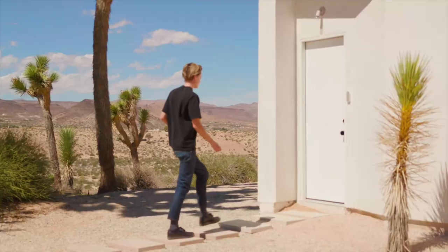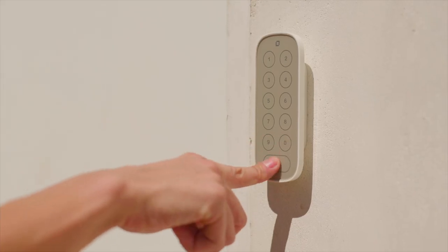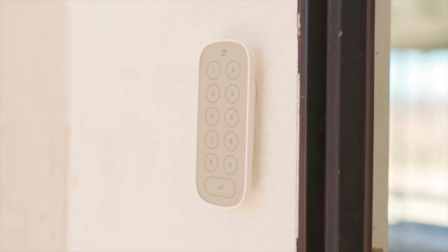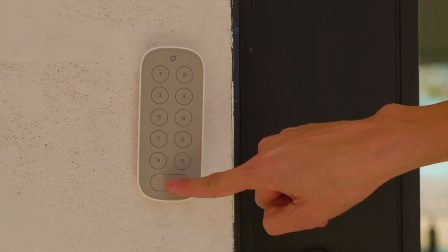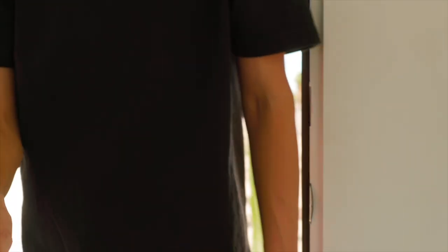The Level Home lock is really great because it doesn't compromise on the design — it already matched our matte black door knobs for all the exterior doors and there's no branding on it. The benefit of the Level Home keypad for us is just ease of use; it was easier than having guests go find a hidden key around the corner.